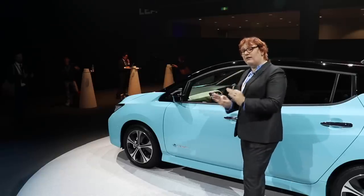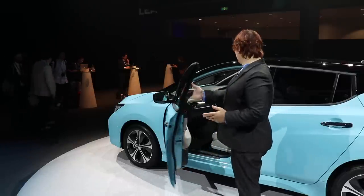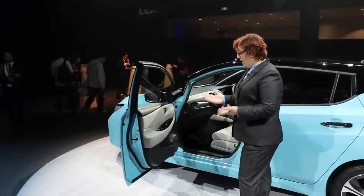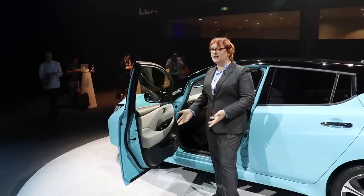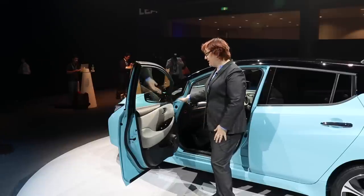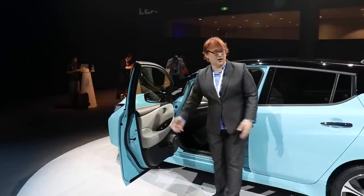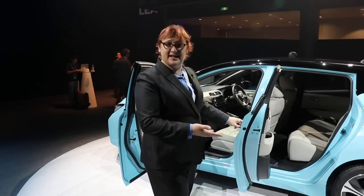Inside the new Nissan LEAF, there are some changes that you'll either be grateful to see or you won't be grateful to see. The door is very much like the first-generation LEAF — in fact, you could probably blindfold me, put me in this car, and then just tell me to look at the door, and I'd think this was actually the first-generation car. The same goes for the second row of seats here.